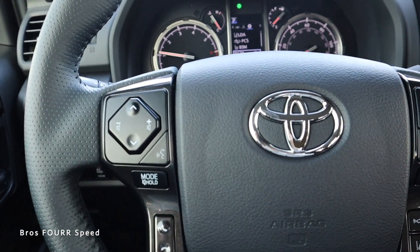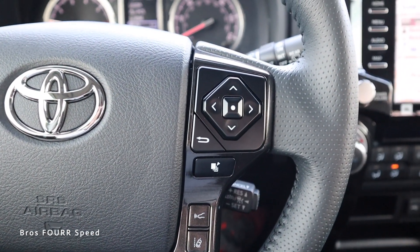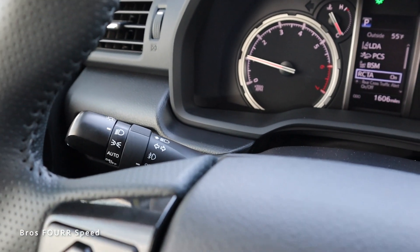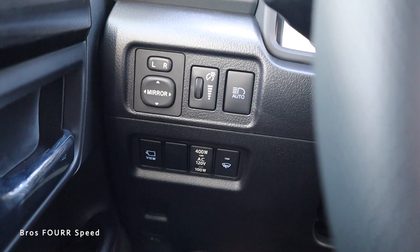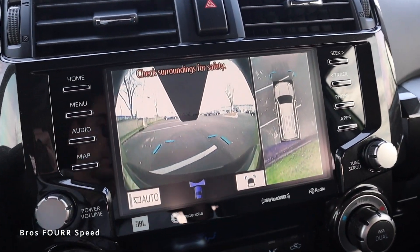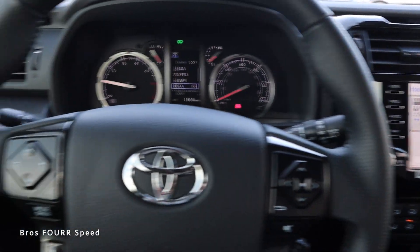The steering wheel has volume and Bluetooth controls on the left, and lane-keeping and forward-pacing controls plus cruise control on the right stalk. The right stalk also controls front and rear windshield wipers, while the left stalk handles turn signals and headlights. On the left side of the steering wheel are mirror controls, auto high beams, and a view button that's a shortcut for the multi-camera system — giving you a top-down view, rear view, and a close-up of your front wheels. Pretty nice to have a shortcut like that.